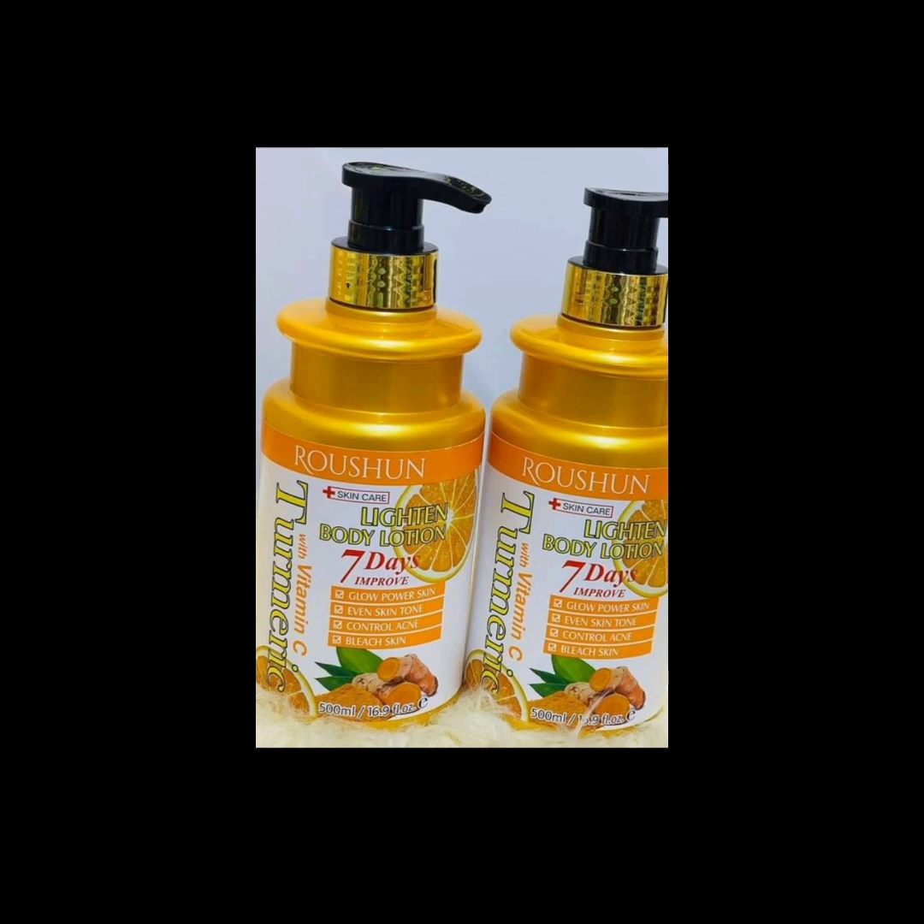I saw a lot of comments — people were reviewing the Medix 5.5 turmeric vitamin C lotion. And today I've got good news for you. It's a low-budget Medix 5.5 vitamin C alternative. So if you cannot afford the Medix 5.5 turmeric and vitamin C lotion, I bring you glad tidings. Today I'll be reviewing the Roshun vitamin C and turmeric lotion.